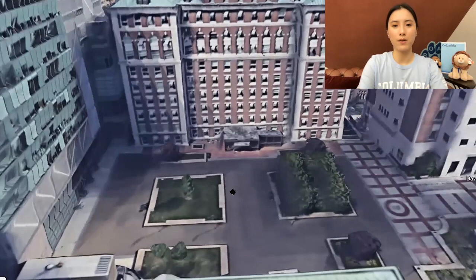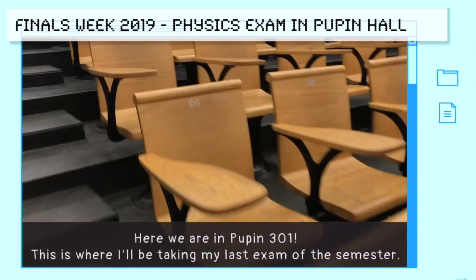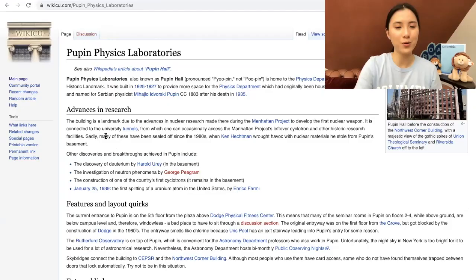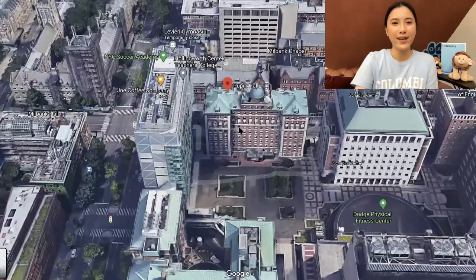Let's rotate over to the Department of Physics. Here we have Pupin, our physics building, where I had my physics lectures. There are a lot of interesting things that have happened in this building — I'll leave you to read the Wikipedia page on it.